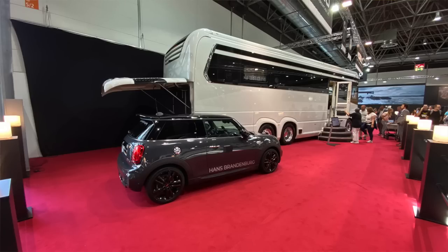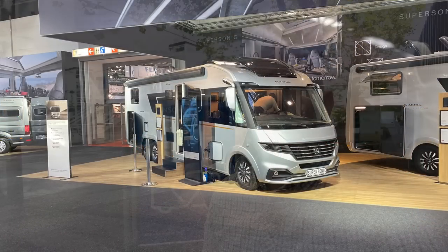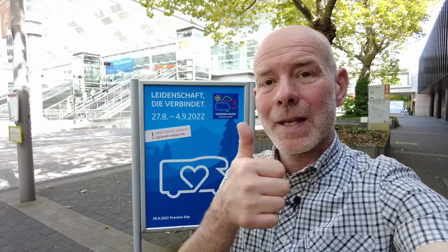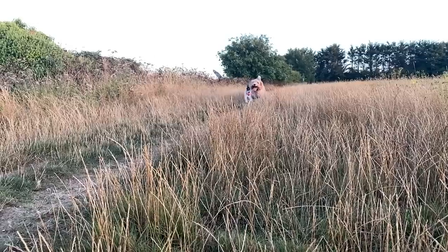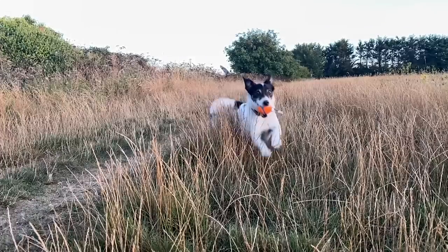So there you have it, folks. I hope you enjoyed that second roundup of Caravan Salon Düsseldorf 2022. There's still plenty more videos to come from the show over the next couple of weeks covering some of the more interesting individual vehicles, so look out for those. In the meantime, I hope you enjoyed this video — if you did, please give us a thumbs up, subscribe if you don't already, and it just leaves me to say from Dougal, who's back home with my mum, and from me — thanks for tuning in.